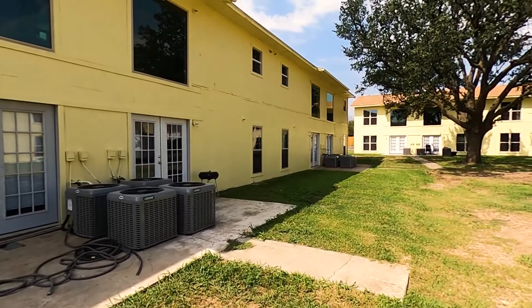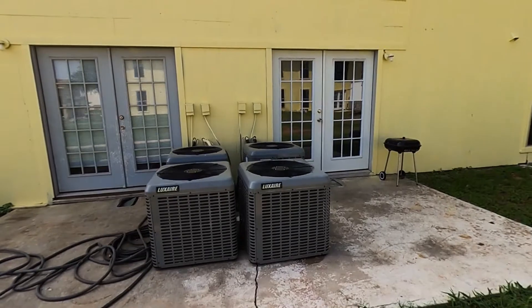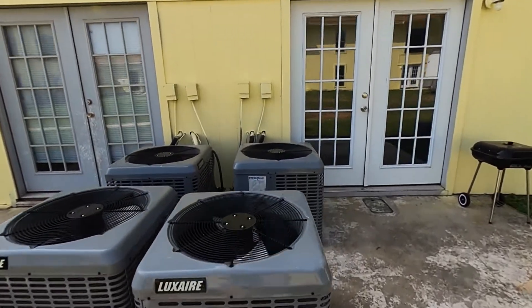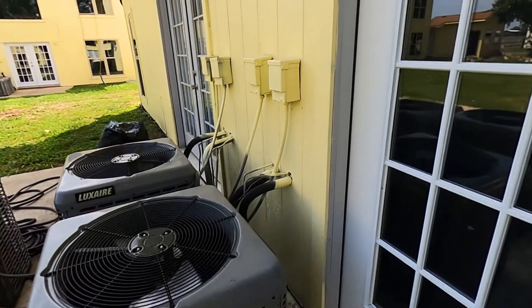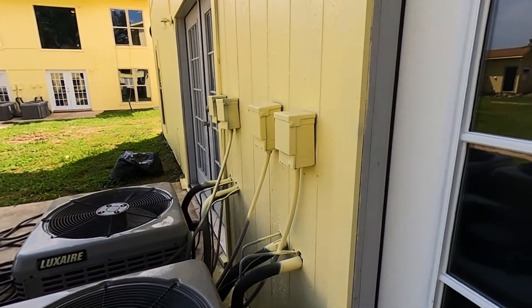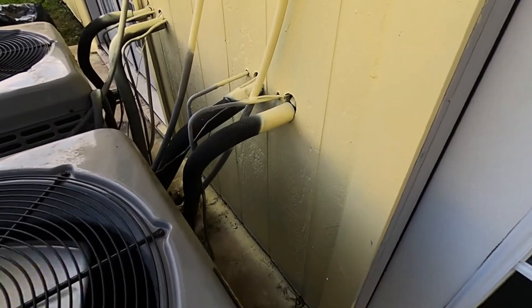All brand new air conditioners. One of the things I hated that the painters did was paint over these boxes — also got overspray on the air conditioners. This means they didn't do any prep work. It would have been so easy just to tape those boxes up.